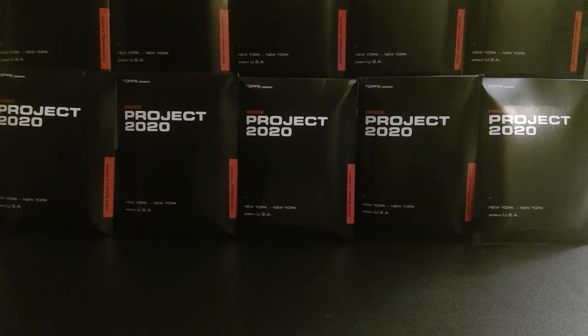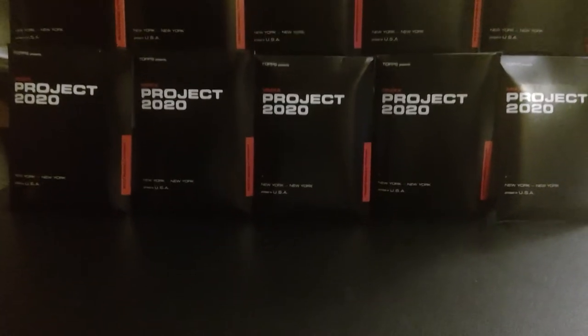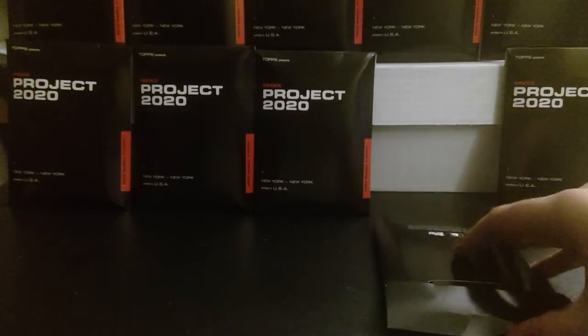I got six of them in the mail today, so today we have ten that we're going to be going through. I took them out of the original packaging and they are going to be new to me, so I'm not exactly sure what we're going to be opening in what order. I'm just going to start and go from there.